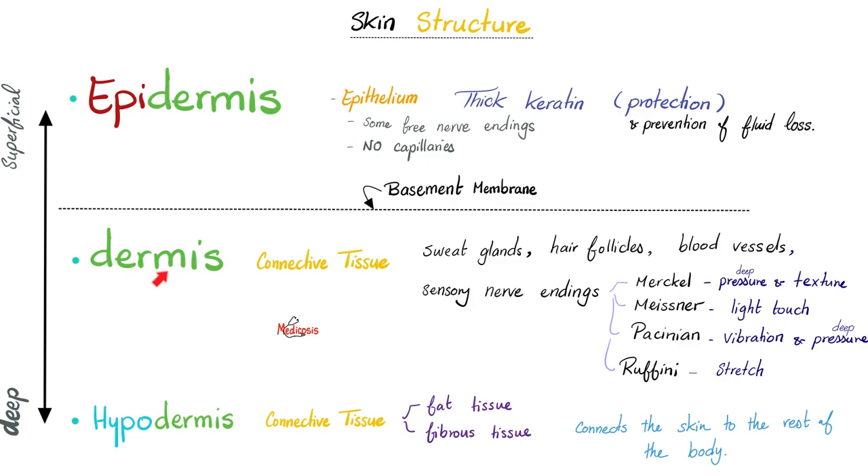Coming down next is the dermis: connective tissue, sweat glands, hair follicles, blood vessels, capillaries, and lots of sensory nerve endings. And beneath the dermis you find the hypodermis, also called the superficial fascia or subcutaneous tissue, which is made of fibro-fatty tissue — fibrous and fatty.